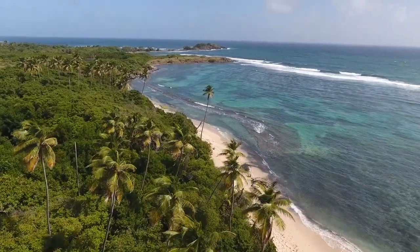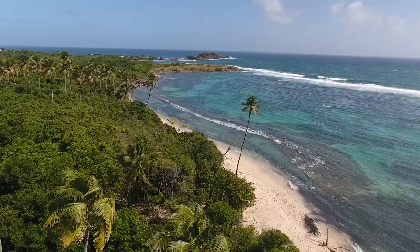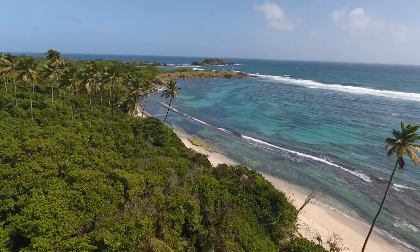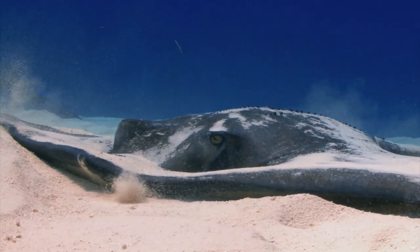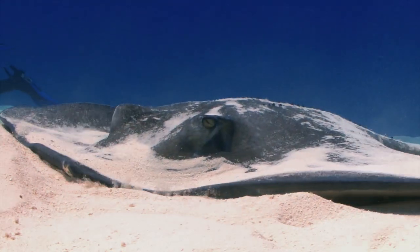The next spot is Half Moon Cay — however you'd like to pronounce it — and it's an amazing place to stop at. The best known excursion at Half Moon Cay is definitely the Stingray Adventure, where you get up close and personal with the southern stingrays. This is an excellent excursion if you're bringing kids along — it's only $39.99 for adults and $37.99 for children, which is a pretty low price. You take a short tram ride to Stingray Cove for an orientation where you'll learn about the stingrays' behaviors, habitat, feeding, breeding, and other fascinating features.